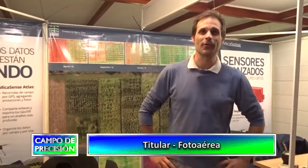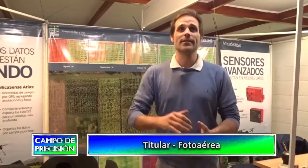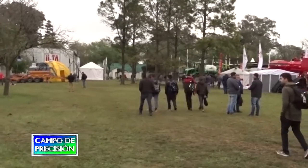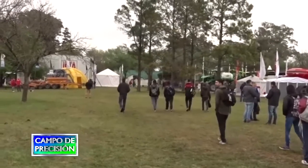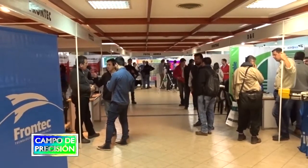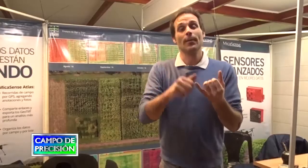Estamos hoy en el INTA Manfredi, en la edición número 16 del curso de Agricultura de Precisión, donde nos encontramos en el stand de FotoAérea. Nuevamente estamos presentando los últimos drones, sensores multiespectrales y software para procesar y gestionar toda la información. Hoy día los drones ya están en el mercado y la problemática de la gente es qué productos saco y cómo gestiono esa cantidad de información.